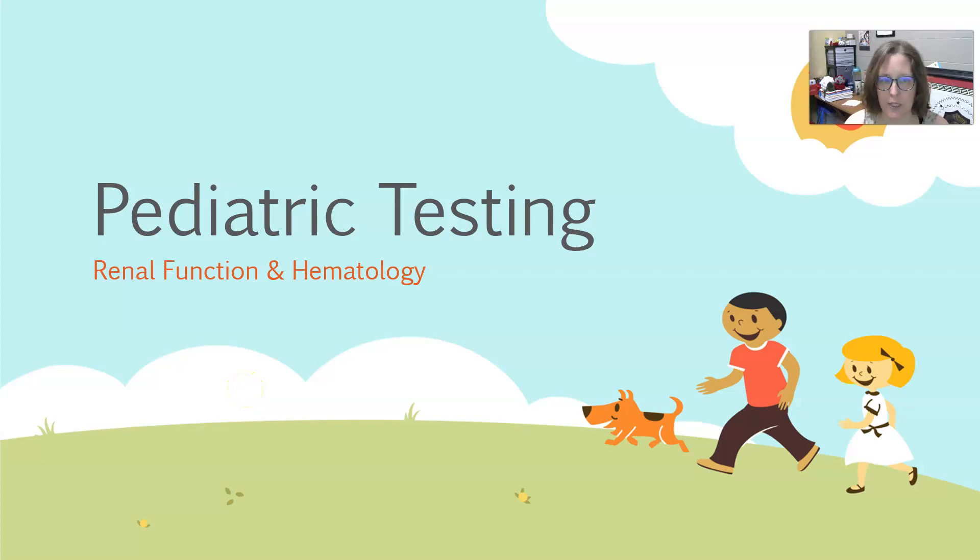Hi, this is Dr. A. In this last video in our Basics of Pediatric Testing, we're going to look at renal function and hematology in the pediatric population.